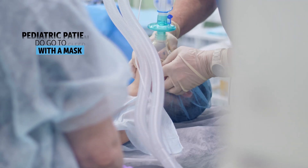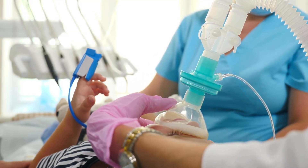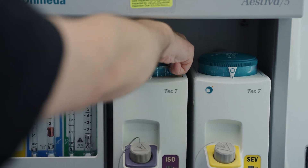On pediatric patients — four, five, six year olds — they do go to sleep with a mask induction because they are very hesitant to get an IV placed and usually will not allow it unless you do it forcefully, which is quite traumatic for a pediatric patient. There's a special bubble gum smell we place inside their mask so they can smell that bubble gum and almost don't notice the anesthesia gases being delivered, and they slowly go to sleep.